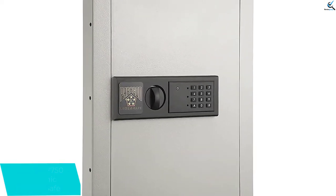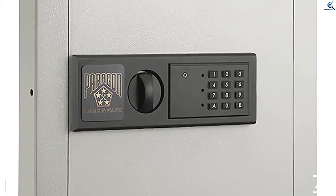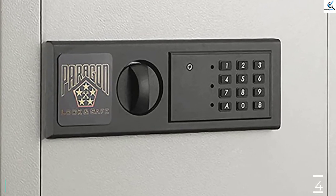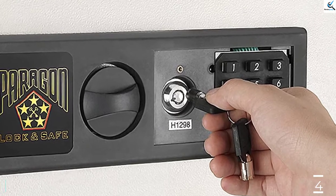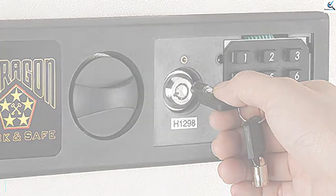The Paragon Safe can be programmed to emit an alarm if someone tries to open it without permission, and the interior features soft matting that won't scratch valuables. The keypad and alarm run on two AA batteries, and the unit measures 22 inches high, 16.25 inches wide, and 4 inches deep. It features pre-drilled holes for bolting it to wall studs.